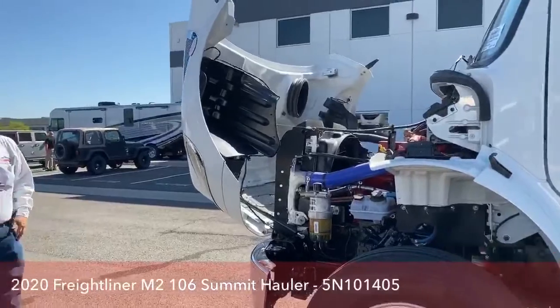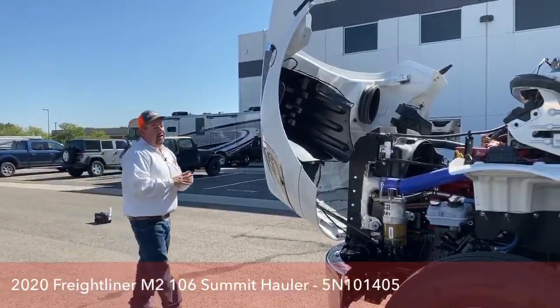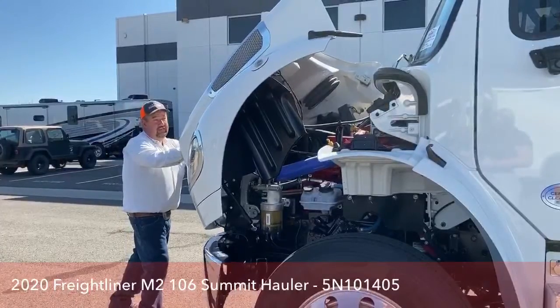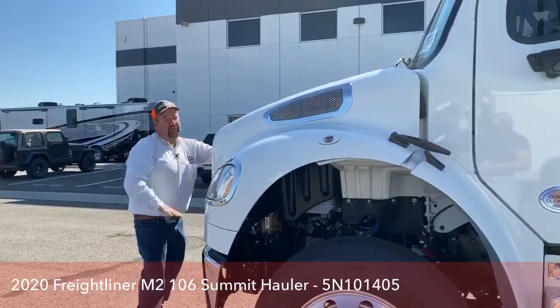Now say we're underneath there checking the oil, making sure everything is okay for a big trip, and a gust of wind comes along — that hood is going to stop. We're not going to get squished under there. The only way to get the hood down is to manually force it down.